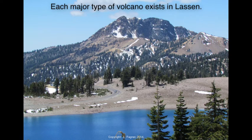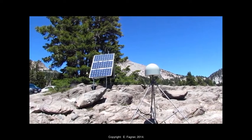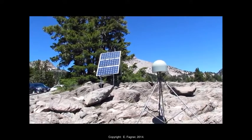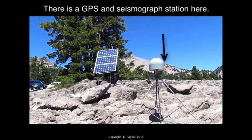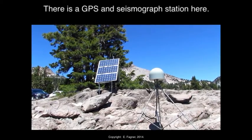I am at the Lassen Volcanic Field in Northern California, part of the Cascade Range. A couple of things I'd like to note about this stop. First of all is the monitoring device in front of us right here — this is a GPS unit and a seismograph station.